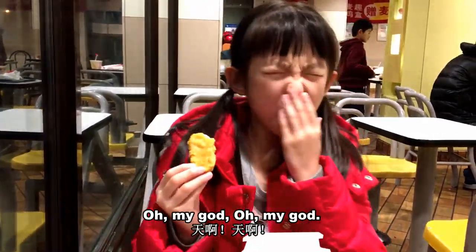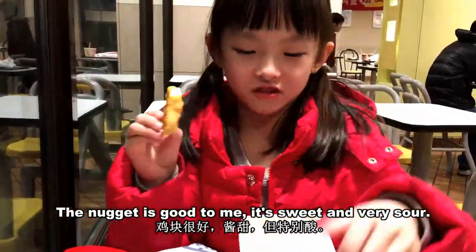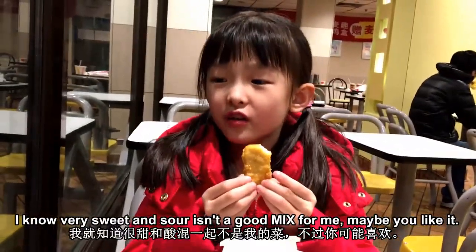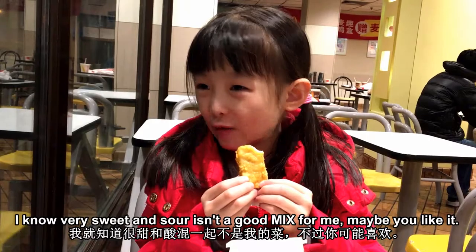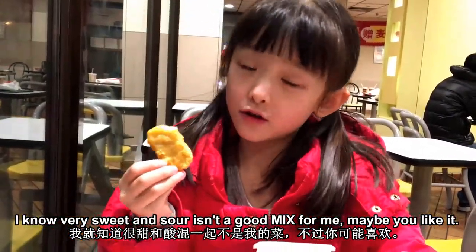Oh my god! This does not taste good for me. It's sweet and very sour — actually it's not that sour, but it's more overwhelming than gluten is for me. Maybe you'll like it.